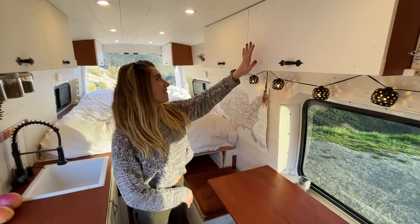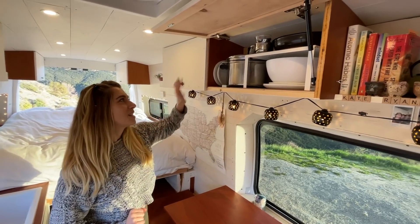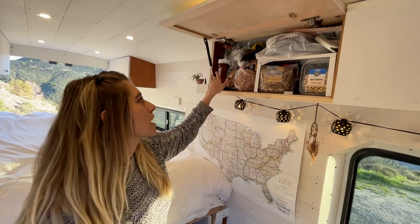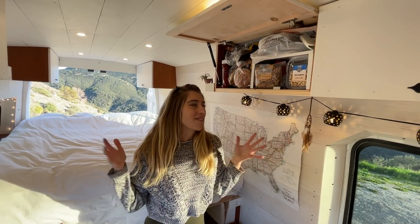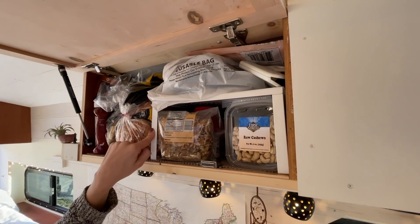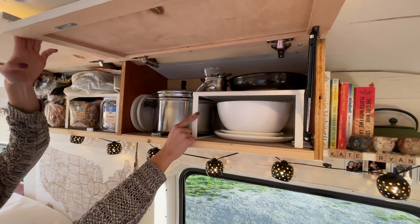Up above we have two upper cabinets on gas struts, so they open all smooth. Here are our pots and pans, and on this side is all our dry food — bread, nuts, ketchup. One major improvement to our van lifestyle has been this shelf. For the longest time we didn't have it — it's an IKEA shelf but it really helps with organizing all our food.